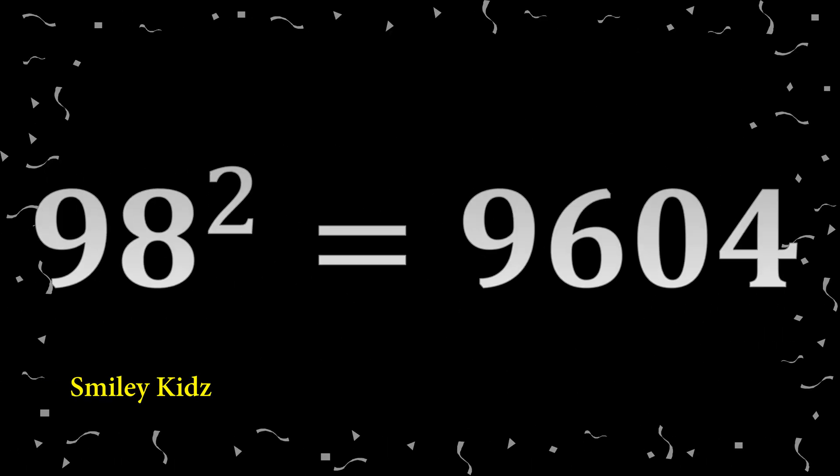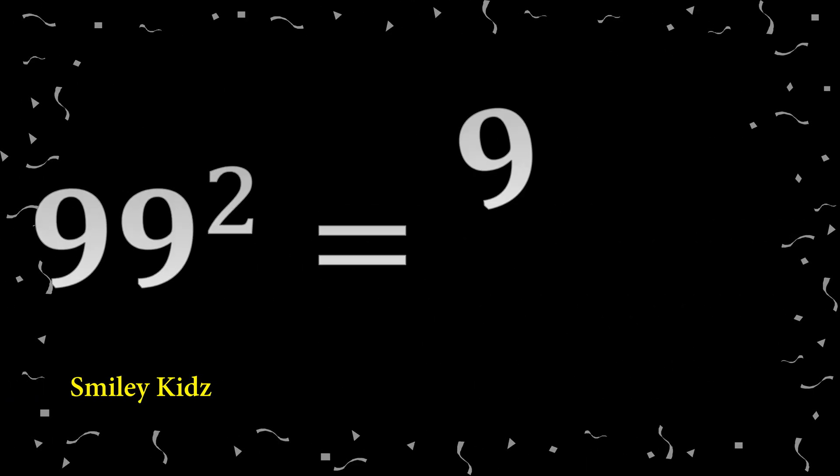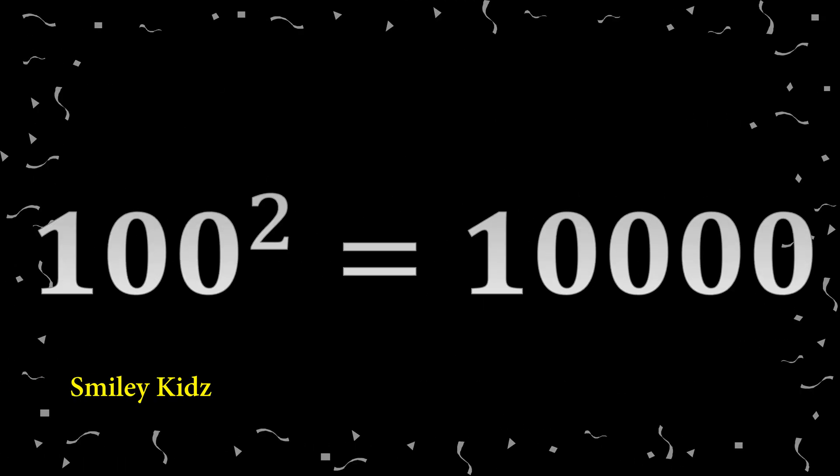98 squared: 9,604. 99 squared: 9,801. 100 squared: 10,000.